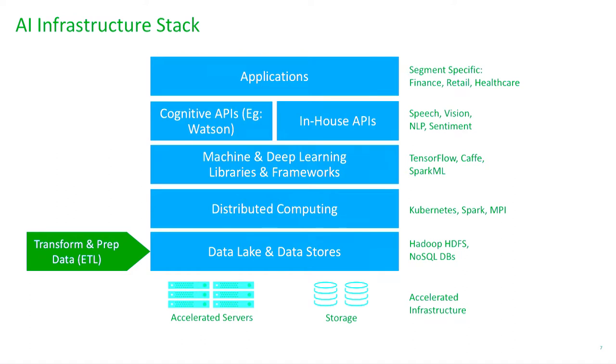In this conference — primarily a Hortonworks conference — many people are starting out designing data lakes and data stores with ETL jobs using Hadoop HDFS clusters and NoSQL databases. But when you try to create a machine learning or deep learning infrastructure on top of a data lake, you have to think about a few additional layers, which are what I'll be talking about today.